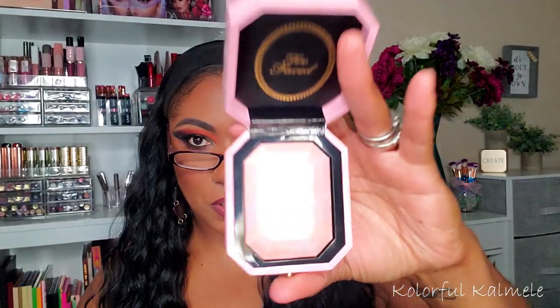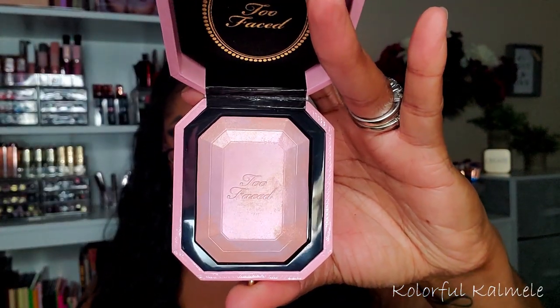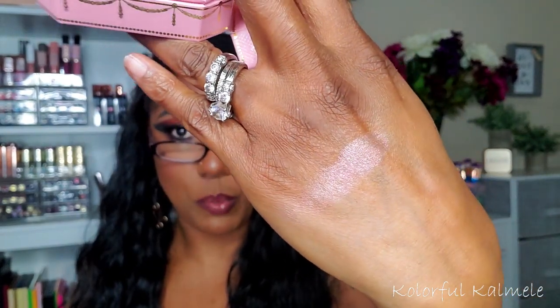I also picked up this Too Faced highlighter — this is the Fancy Pink Diamond. It came out with their Pretty Rich collection last year. It's not super duper blinding but I thought it was really pretty, so I went ahead and picked this up as well.